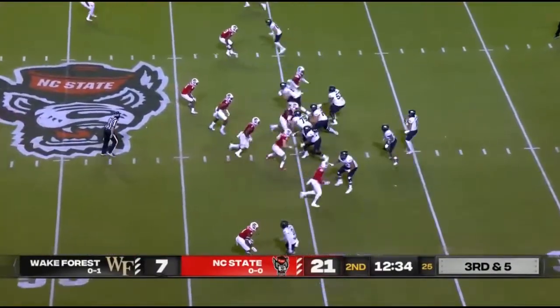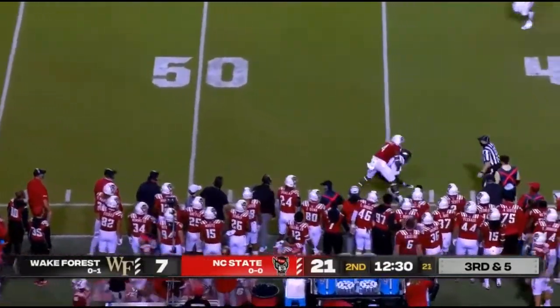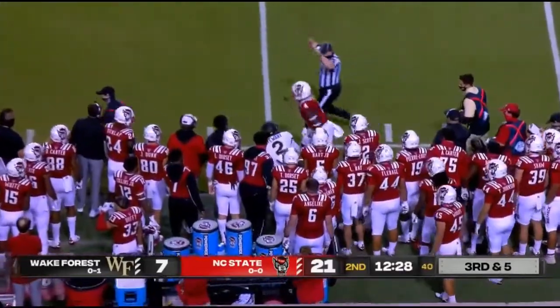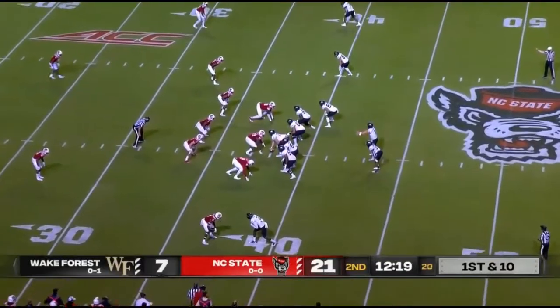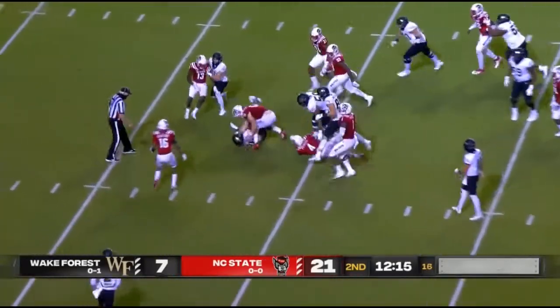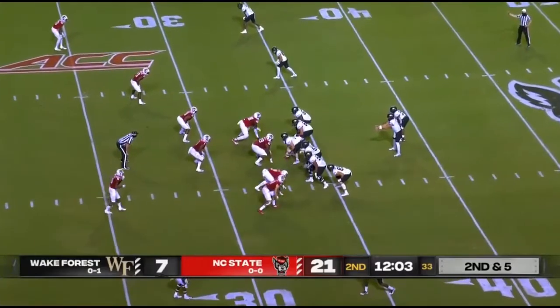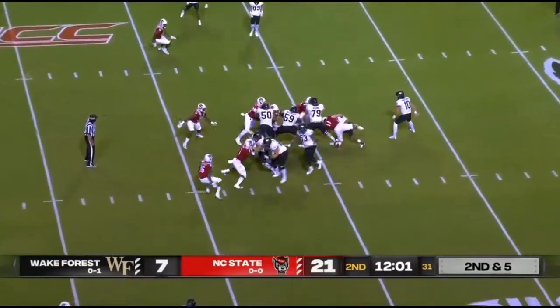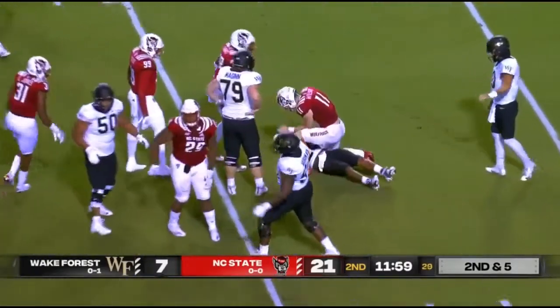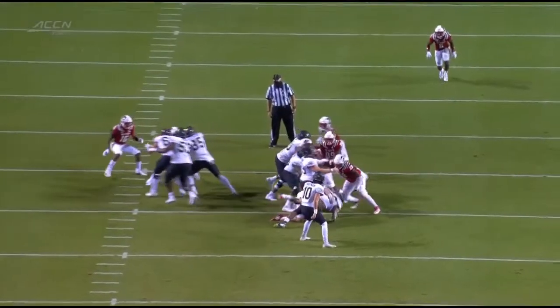Hartman came into tonight with about 3,000 yards of total offense. I think he's a tough competitor, I think he's a good passer, I think he's a good fit in this offense. He turned 21 years old this summer, so there's some experience there too.